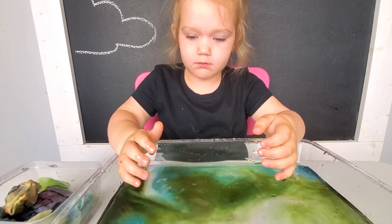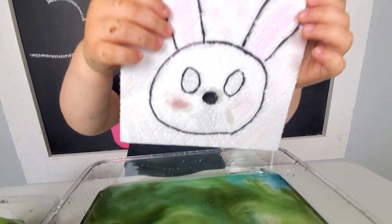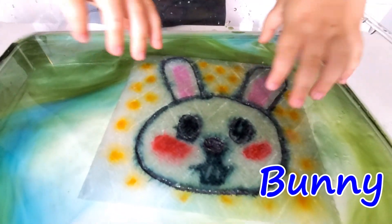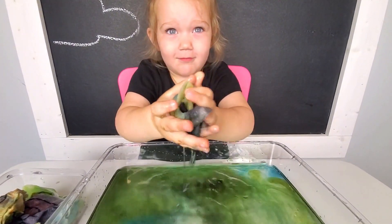I bet you don't want to name this one. What could this be? Monkey! Bunny! Bunny! No way. Yes, it's a bunny. Oh, and no more bunny shells.